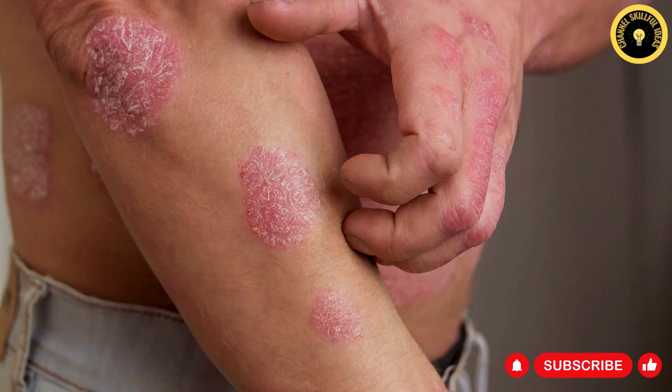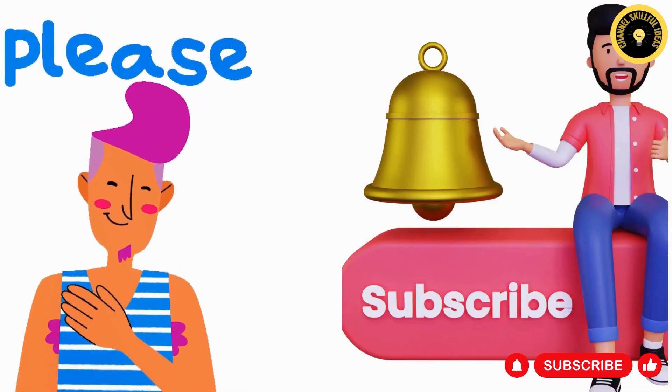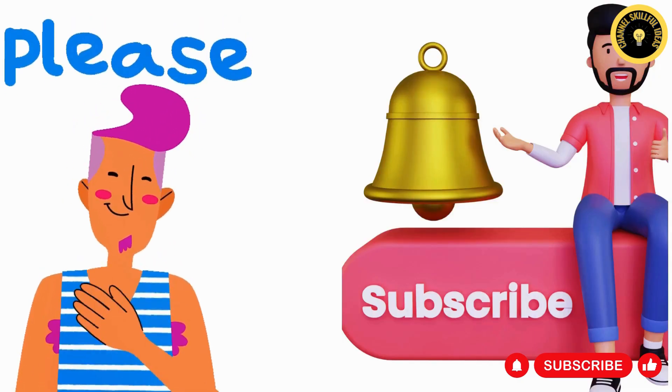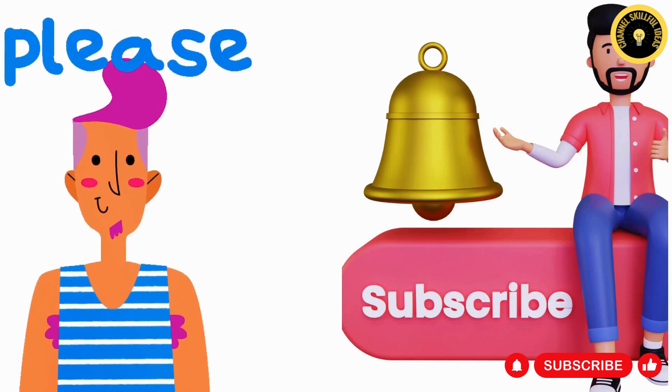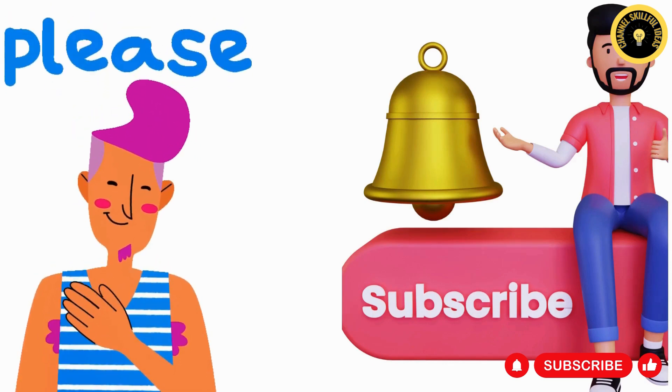Please help us reach our goal of 10,000 subscribers this month by hitting the subscribe button. Don't forget to like this video to help it reach more viewers.